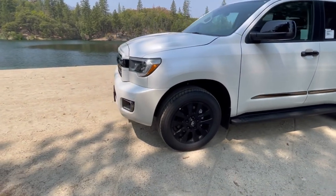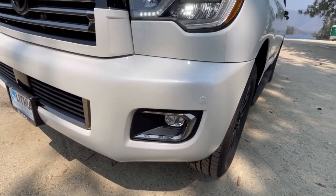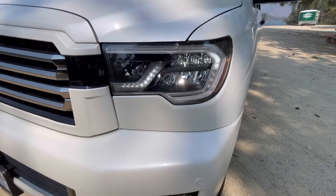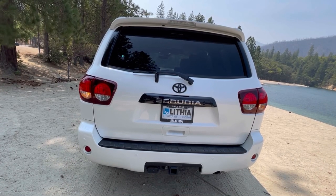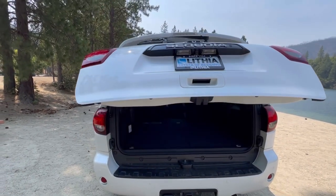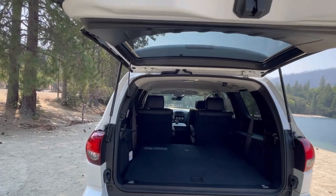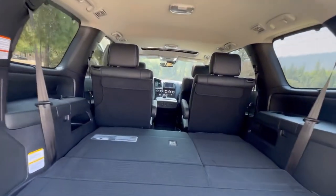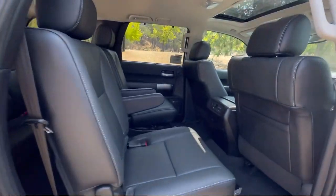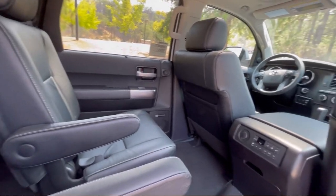A few years later, around 2018, Toyota started doing what's called a Nightshade package. That started out with the 4Runner. Today it encompasses seven different trims: the Camry, the Corolla, the Corolla Hatch, the Sequoia, the Tacoma, the 4Runner, and the CHR — though the sun might be setting on the CHR.